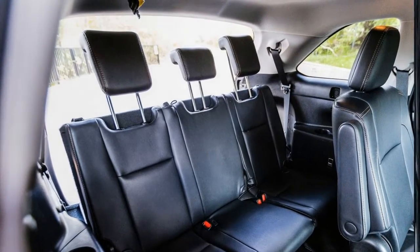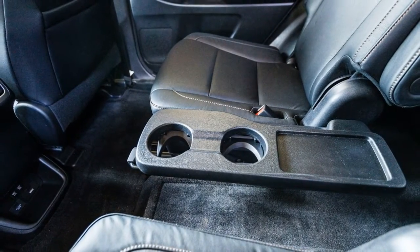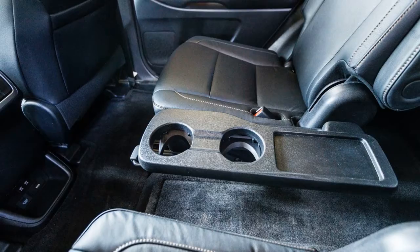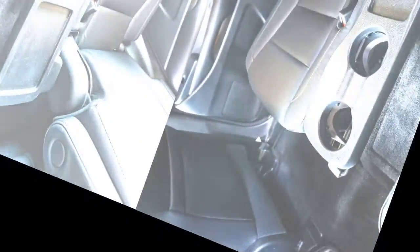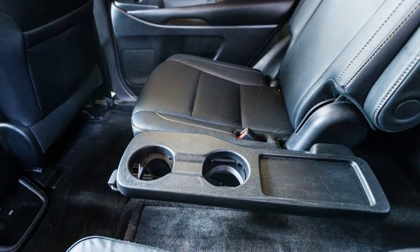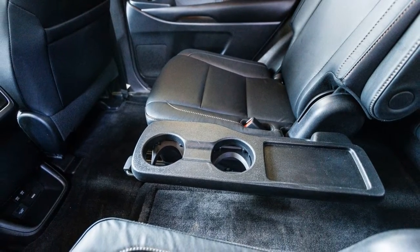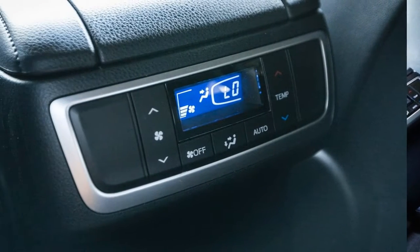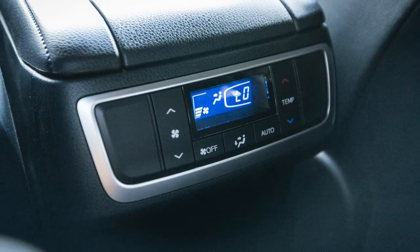Toyota upholsters the third row in vinyl. While the Highlander's lifeless handling and cramped third row continue to curb our enthusiasm for the Indiana-built crossover, the updated 2017 Highlander's long list of standard safety and convenience features, more powerful and fuel-efficient V6 engine, and improved exterior styling will continue to attract hordes of shoppers looking for a comfortable and reasonably priced midsize crossover SUV.